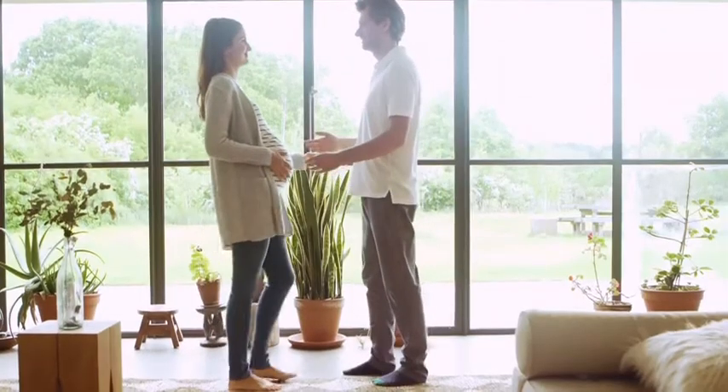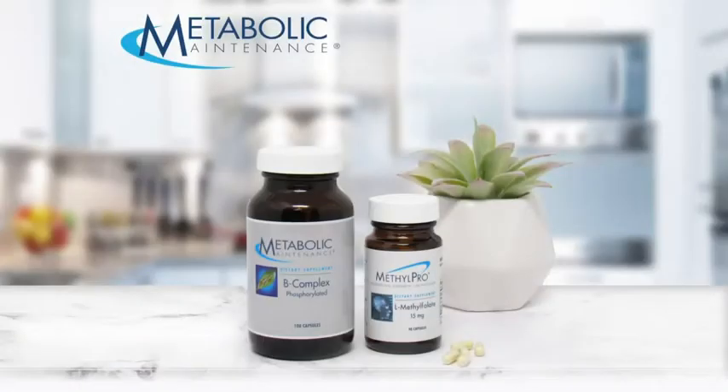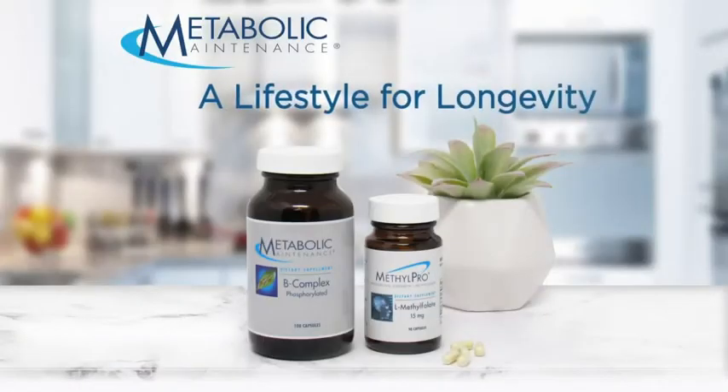Metabolic Maintenance's product line provides nutritional support for the entire body, keeping your wellness in harmony with who you are today and who you want to be tomorrow. Metabolic Maintenance — a lifestyle for longevity.